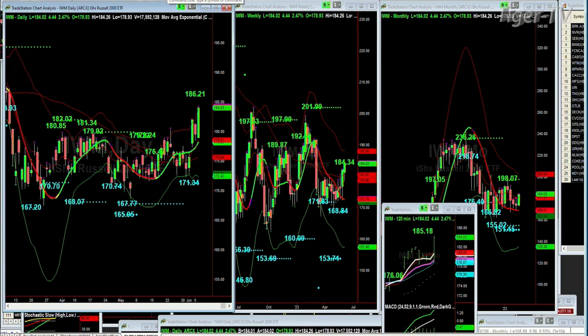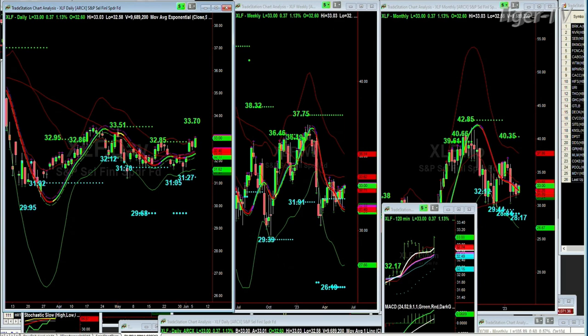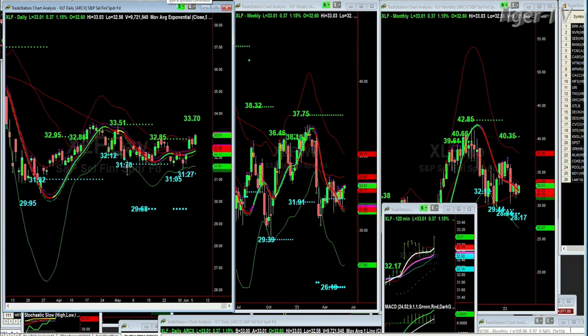Looking at the XLF, which is what we're talking about in my Tiger Technician's Hour this past hour, 10 o'clock to 11. I'm also the author of the Opening Call daily newsletter. 32.85 was the resistance, then 33.70 on the daily chart. The weekly chart doesn't have any resistance levels but does have support at 31.91 and 31.27, and the monthly has a whole series in the 29s and 28s. So XLF — the S&P Select Financial Spider Fund — looks a little bit open to the upside.